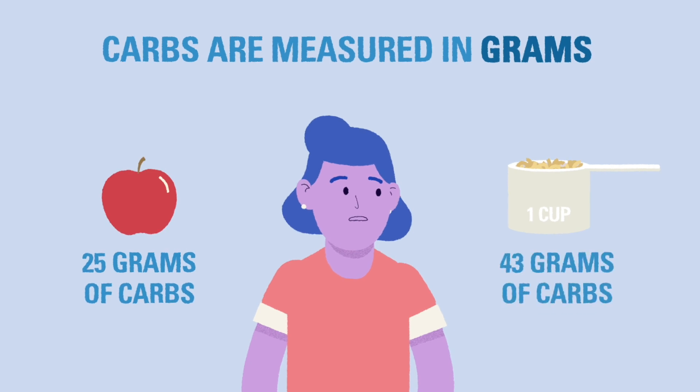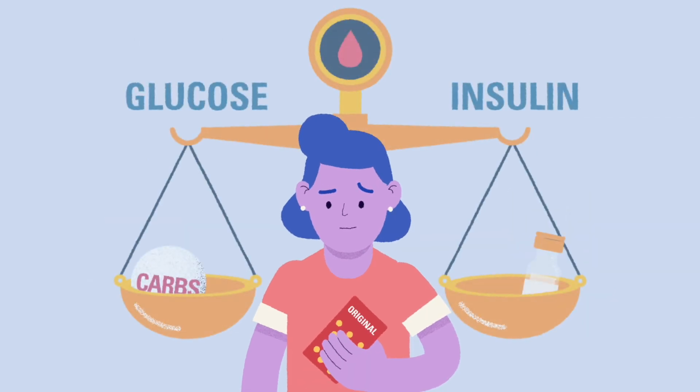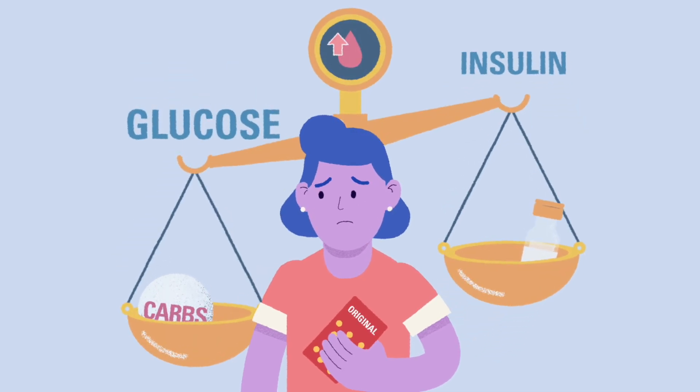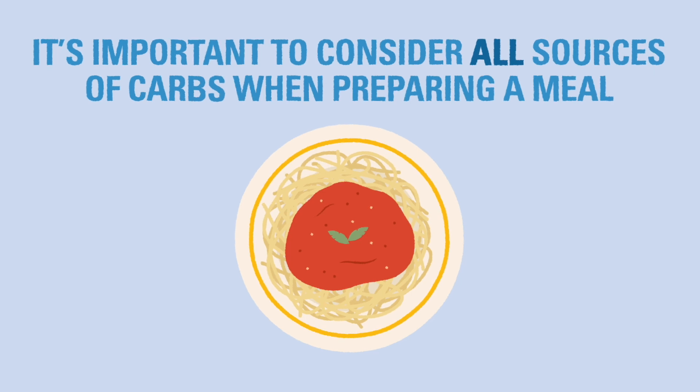It is important to learn how to read food labels to give the right amount of insulin to cover the carbs. If a person gives too much insulin, they can have a low blood glucose level; or if they do not give enough, the glucose levels can be high. When preparing food for a child with T1D, it's important to consider all of the carbs in the meal.